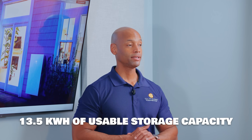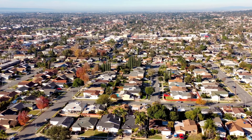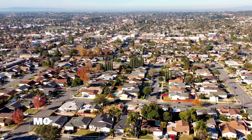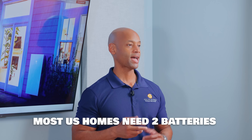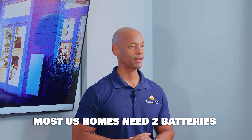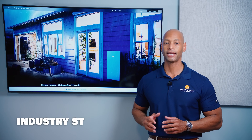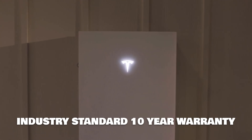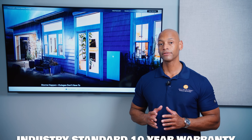In some cases that might be enough for whole house backup — maybe if you have a smaller California home where you don't have to worry about central air conditioning loads. But for most U.S. homes, we're going to be recommending two batteries for a true whole house backup. In terms of warranty, Tesla offers that industry-standard 10-year warranty, which is pretty much the emerging standard for home battery systems.